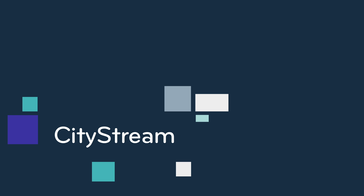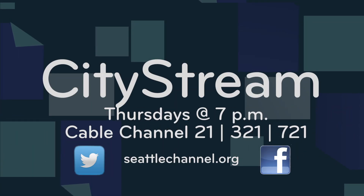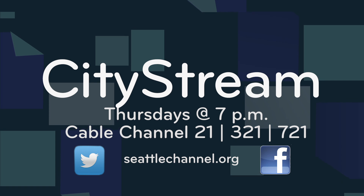Watch CityStream Thursday nights at seven on the Seattle Channel, or get video on demand and podcasts anytime at seattlechannel.org.